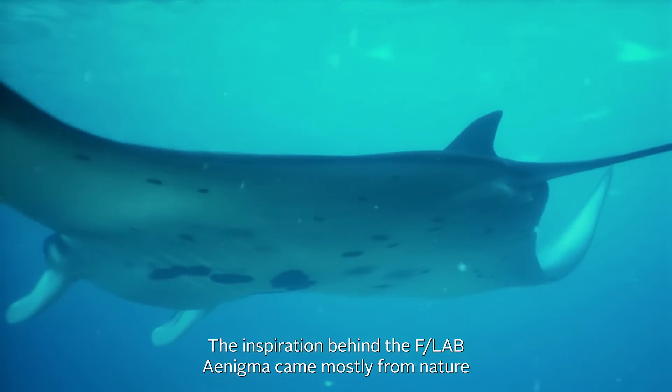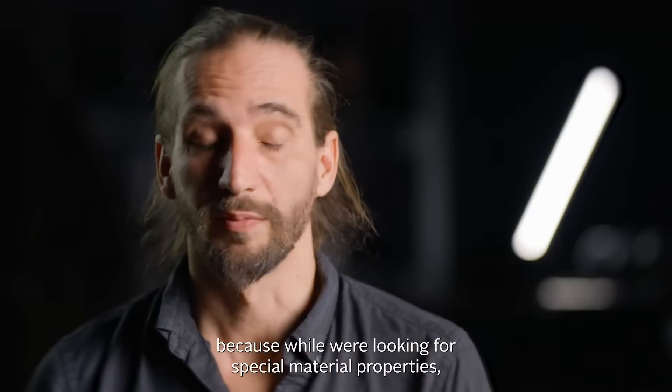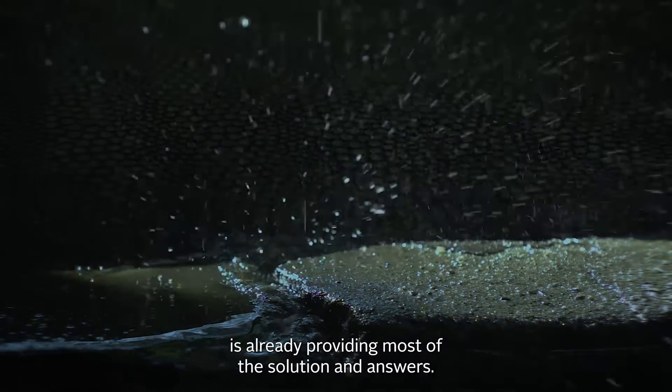The inspiration behind the F-Lab Enigma came mostly from nature, because while we were looking for special material properties, we figured out that nature is already providing most of the solutions and answers.